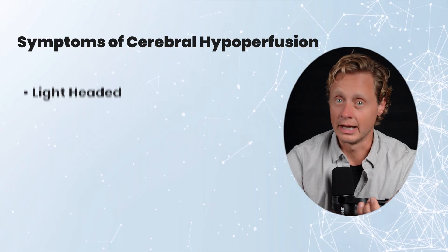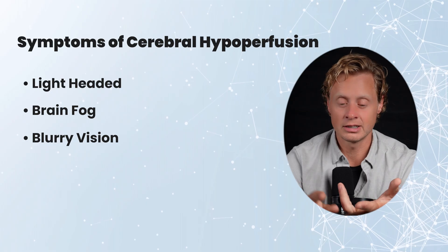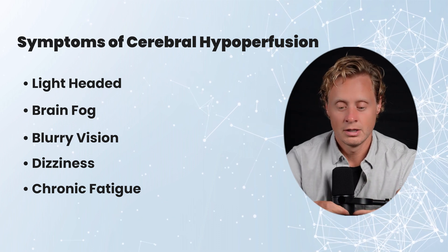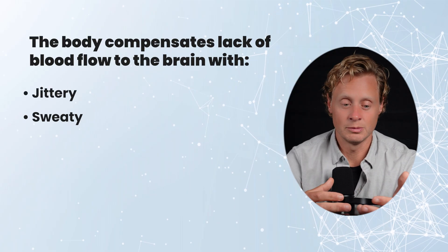That heart beating quickly is often a compensation to keep pumping blood into the brain. If we're not able to do that successfully, that's where we see symptoms — lightheadedness, brain fog, blurry vision, dizziness, feeling lethargic, short of breath. The compensation for that is feeling jittery, sweaty, or anxious. These are things that happen as your body is trying to compensate for the fact that it's not getting blood flow into the brain.